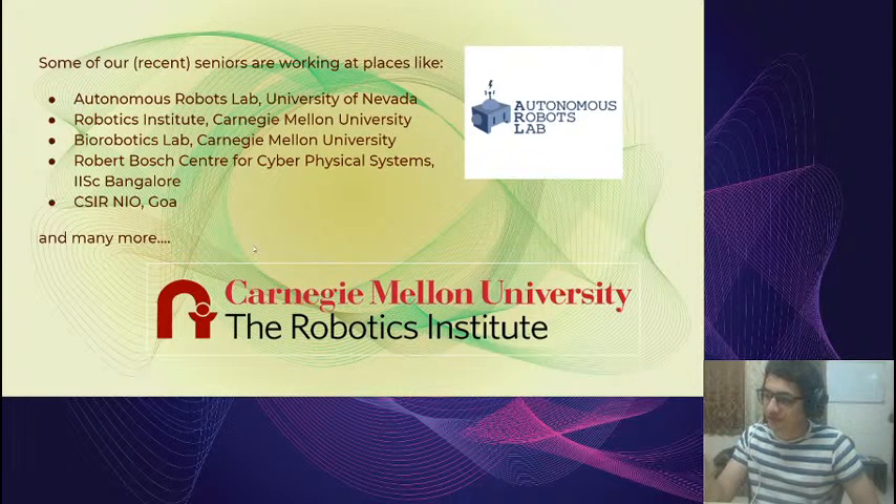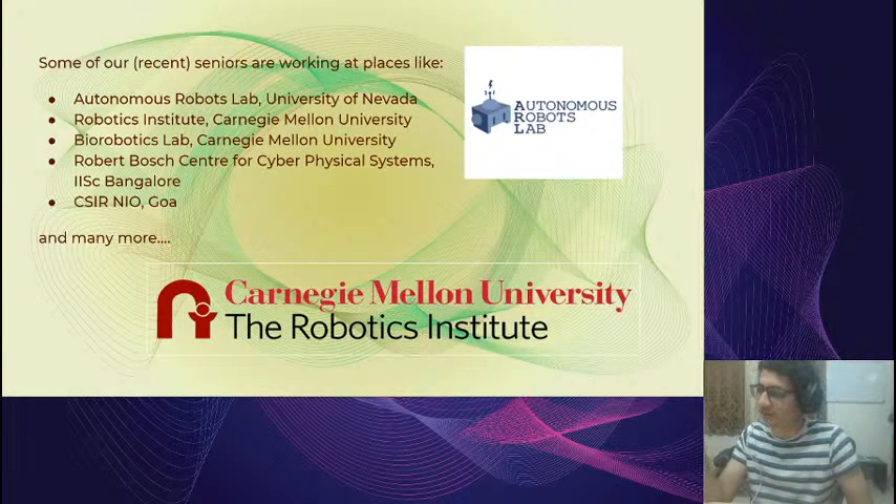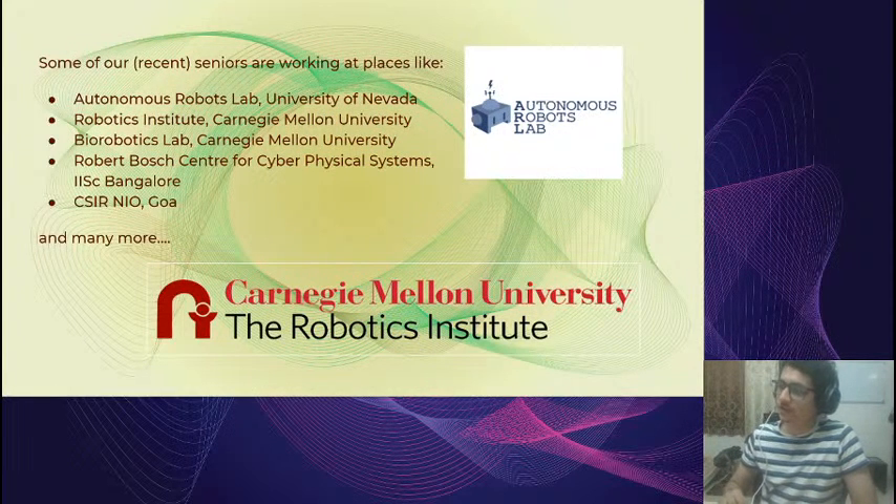We also have a great group of seniors and alumni — some in their fourth year now — doing great work at colleges and companies across the world. Examples include seniors at the University of Nevada's Autonomous Robots Lab, Carnegie Mellon's robotics labs, the Indian Institute for Science Bangalore's Robert Bosch Center for Cyber-Physical Systems, and CSIR-NIO at Goa's Oceanographic Institute. Wherever we need help or guidance, they're always there, and you'll hopefully get to interact with them as you get more involved.